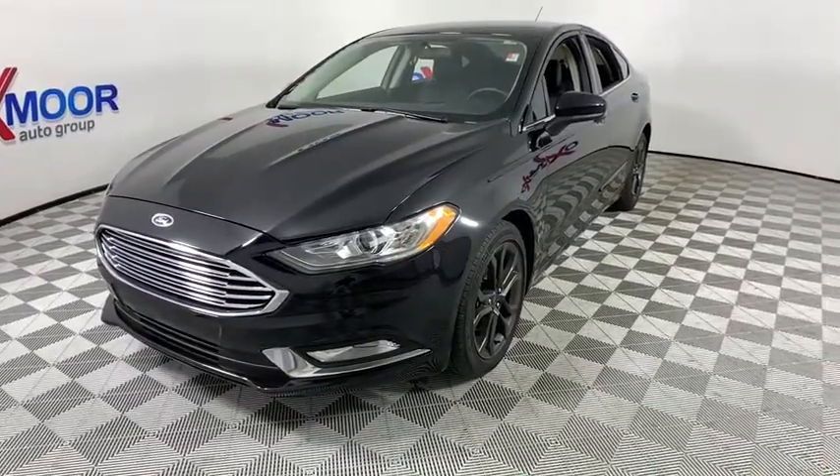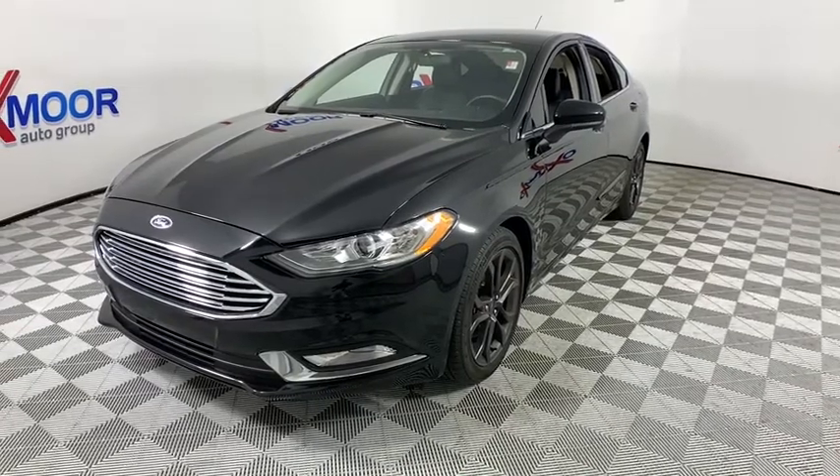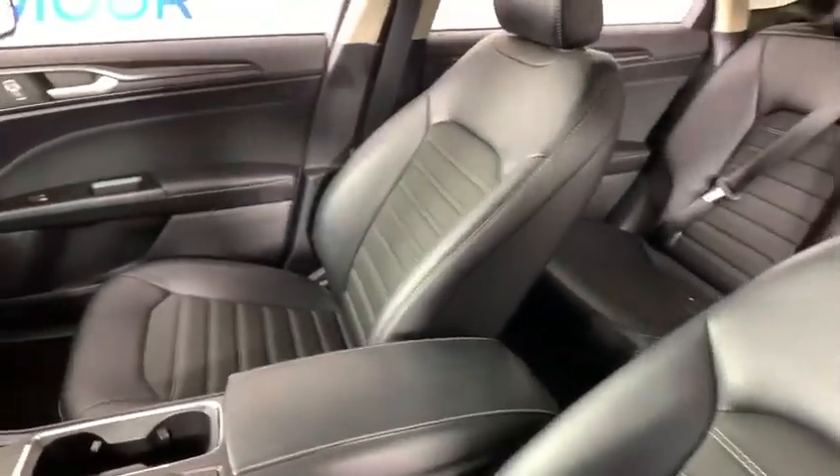One owner, power steering, four-wheel disc brakes, security system, compass, power windows, CD player, rear window defroster, trip computer, electronic stability control, brake assist, and remote keyless entry.